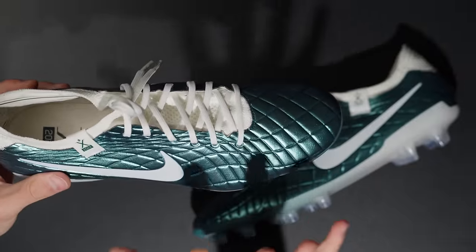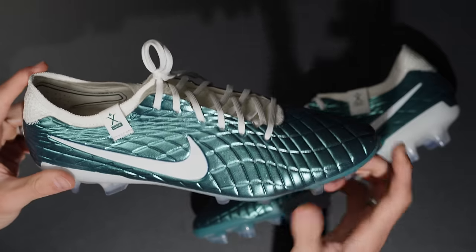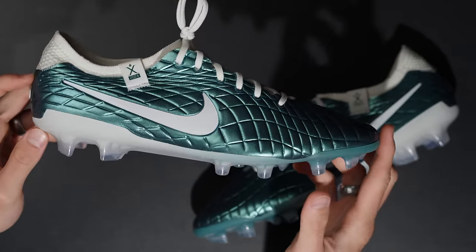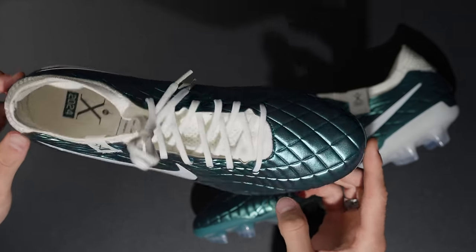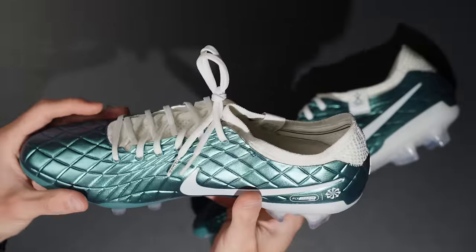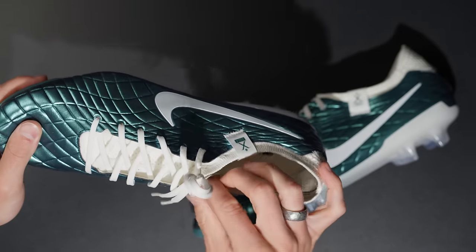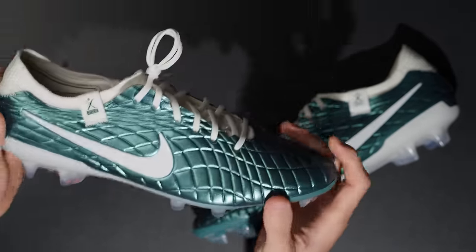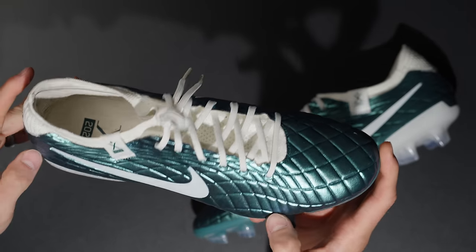My whole spiel about this boot is that it's basically the next-generation CTR — a little bit narrower than what the CTR models were, but essentially the same upper as Kangalite, very similar features, less water-absorbing. My whole theory is that this is basically CTR Maestri 4. The Kangalite was a little bit thicker; Fly Touch Plus has been engineered to be thinner, more pliable, more comfortable, and have a really nice touch on the ball — which these do.